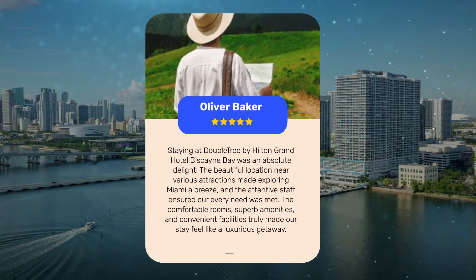Staying at Doubletree by Hilton Grand Hotel Biscayne Bay was an absolute delight. The beautiful location near various attractions made exploring Miami a breeze, and the attentive staff ensured our every need was met. The comfortable rooms, superb amenities, and convenient facilities truly made our stay feel like a luxurious getaway.